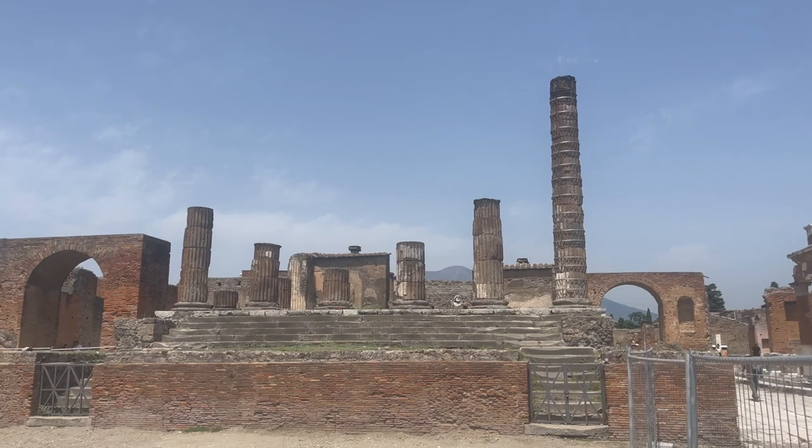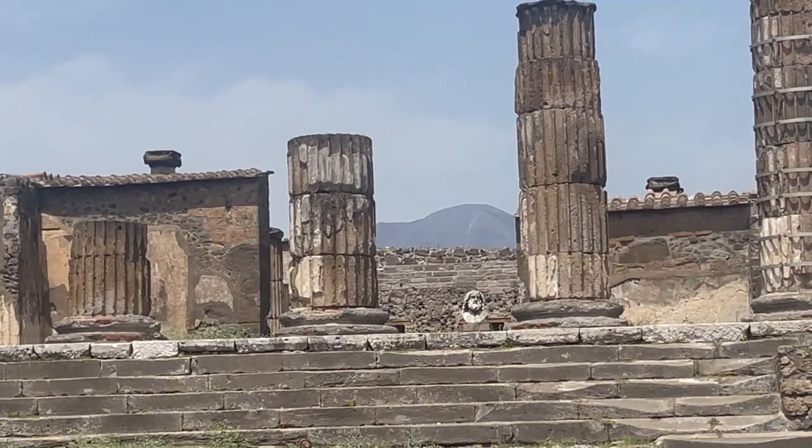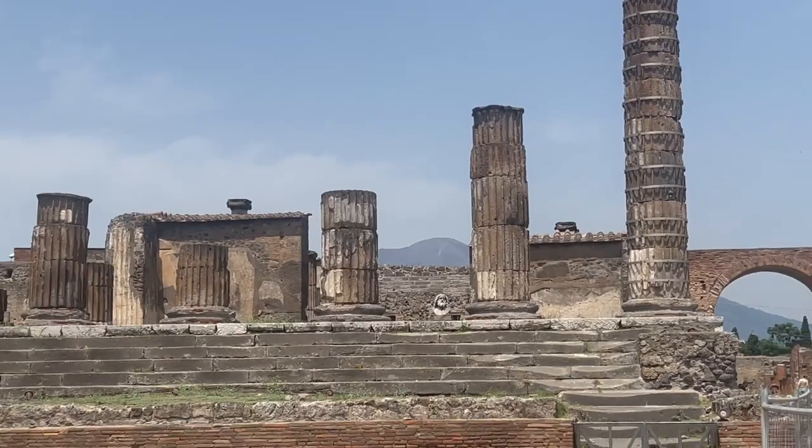So this is the Temple of Jupiter, and if you look closely, way back there you can actually see the original marble carving of Jupiter's face, which is pretty awesome.